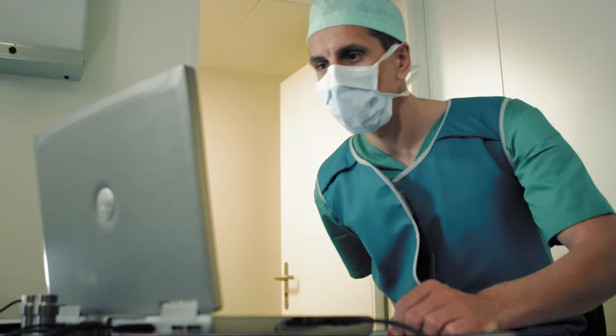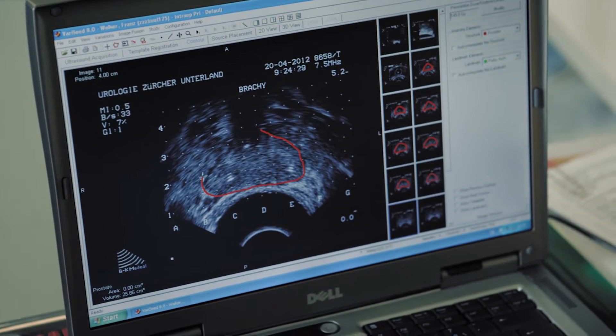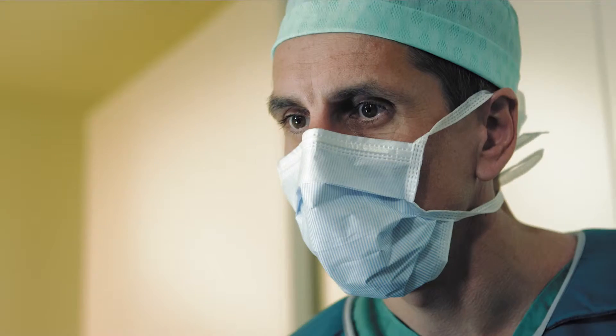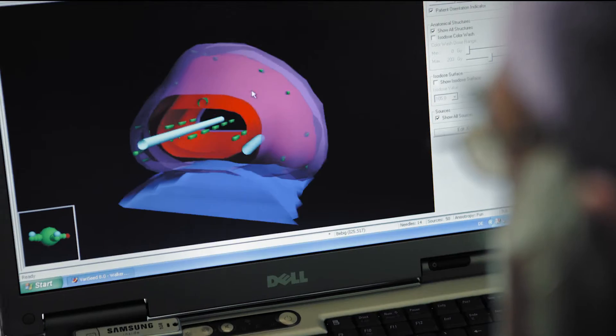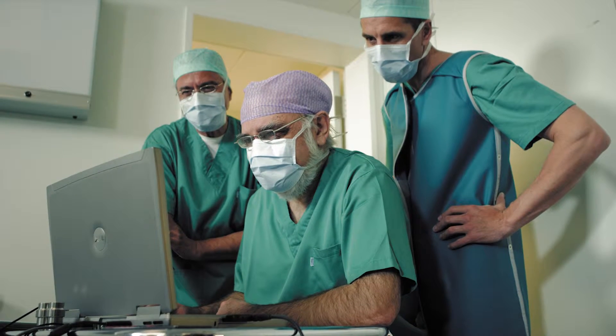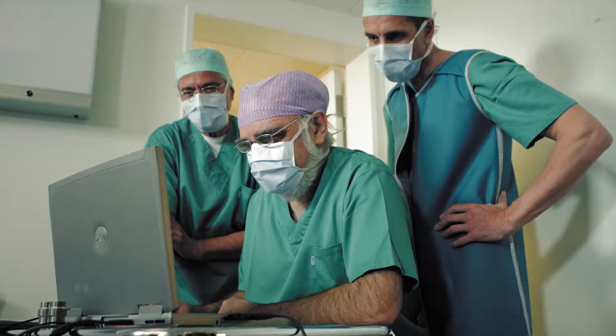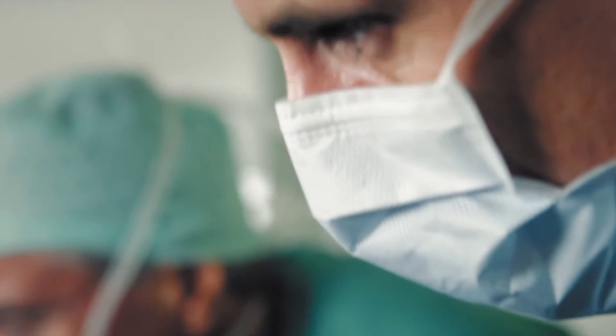Next, Dr. Prickler marks the prostate in several steps using specialized software. The software enables two-dimensional images to be translated into a three-dimensional representation. Then virtual radiation sources are placed in the three-dimensional representation, helping the doctors to refine the distribution of radiation and create a treatment plan.